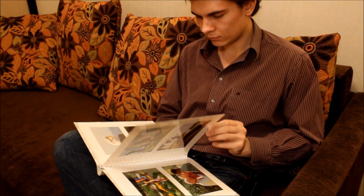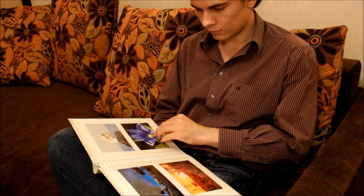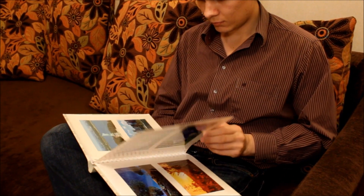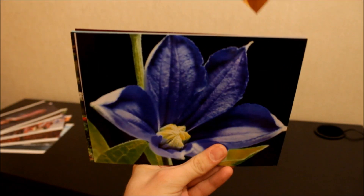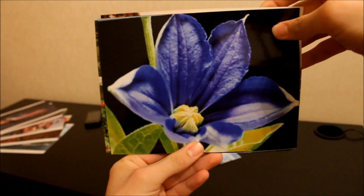When we print photos, we want them to share feelings, experiences, beauty and atmosphere at the moment of shooting. But in our creative process, we were limited by two dimensions because standard prints lack depth and motion.